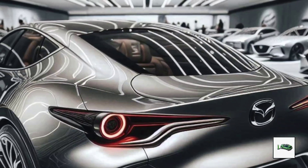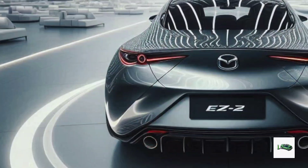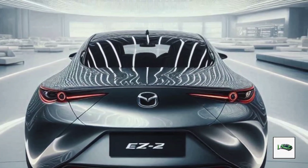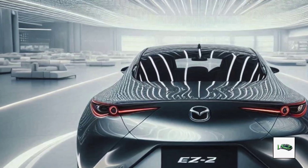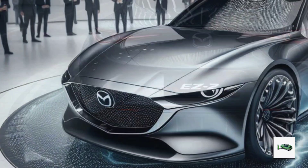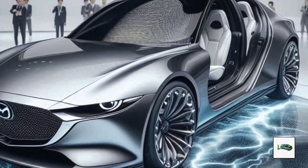Under the China Light-Duty Vehicle Test Cycle (CLTC), the plug-in hybrid variant can cover a whopping 621 miles before needing a refill of gas or a battery charge. In terms of size, the EZ-6 is slightly larger than the old Mazda 6, measuring 193.7 inches in length, 74.4 inches in width, and 58.4 inches in height.